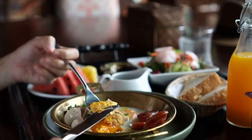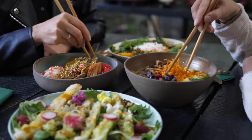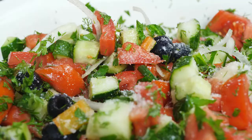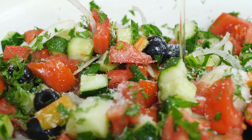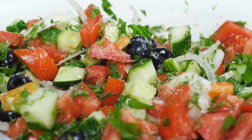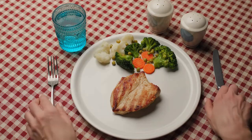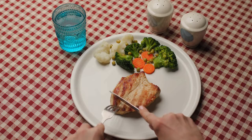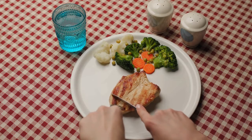Another key feature of Smart Blood Sugar is its focus on healthy eating habits. The book provides detailed information on the types of foods that can help regulate blood sugar levels and those that can cause spikes or crashes. It also offers guidance on portion sizes, meal timing, and snacking strategies to help maintain steady blood sugar throughout the day.